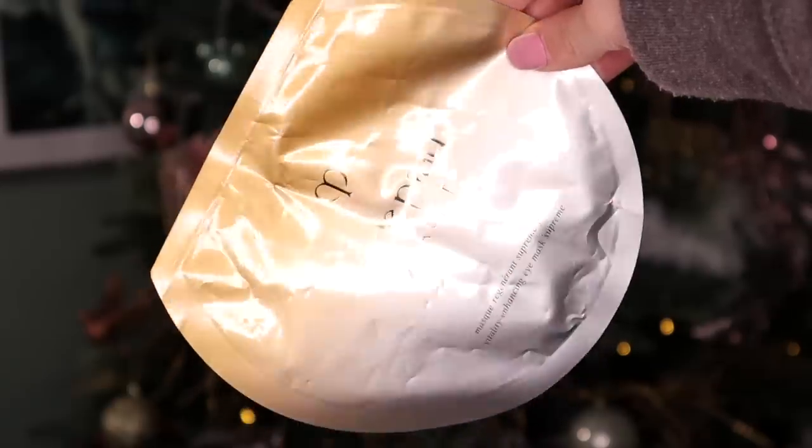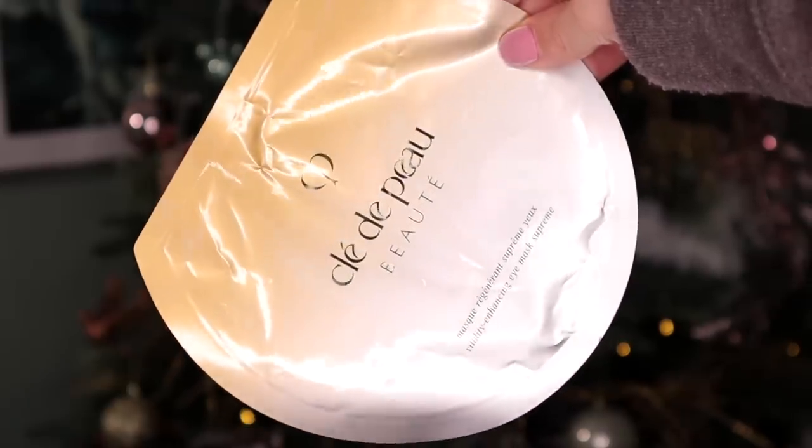Day number twenty-four, Christmas Eve — we've got a face mask. This is by Daydipu and it's the Vitality Enhancing Eye Mask. If you want to get six sheets of these, it will set you back £130, so this packet alone is worth around £21.67. I'm going to make sure I really enjoy this. It's designed to hydrate the eye area and revitalise — so if you're feeling dehydrated and want a little brightening, this is the product for you.